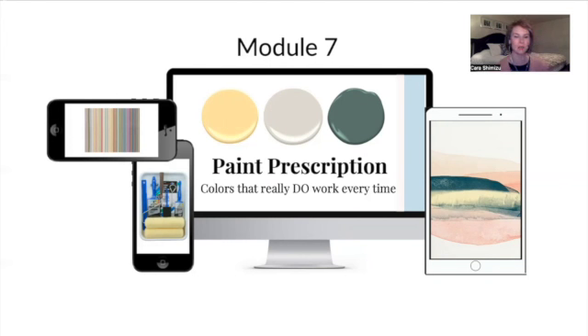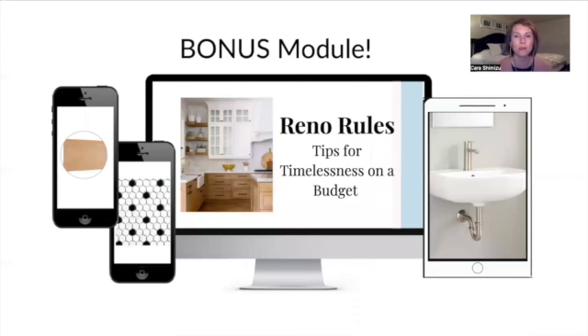That is the body of the STR Decorating Formula. There is one more module — a bonus module called reno rules. These are tips for a timeless renovation done on a budget. I tell you what to look for, what is going to last, and where to find the items. I've had a lot of renovations under my belt, and I can give you all the secrets in this bonus module.